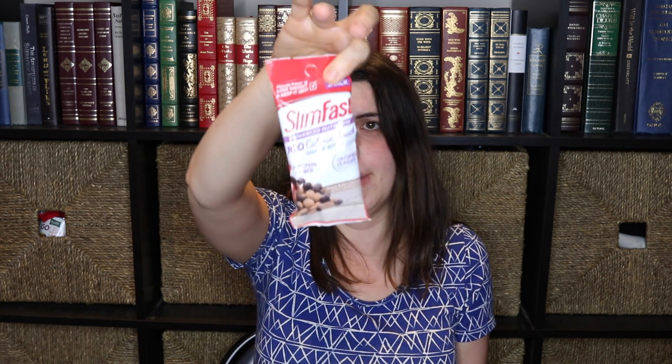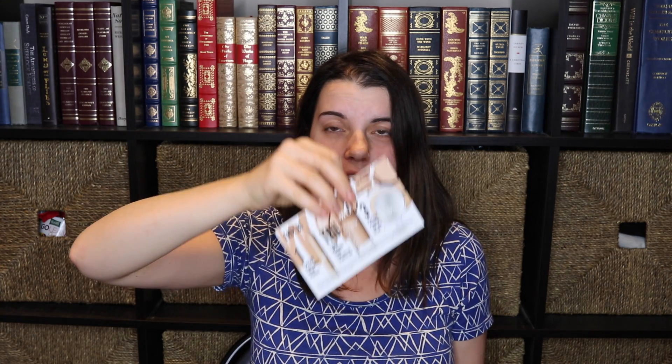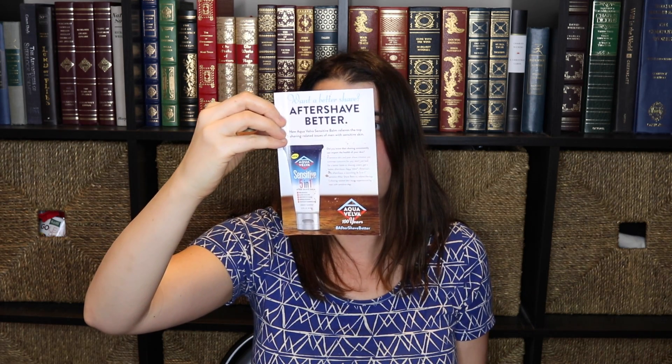There is a Pure Leaf green tea with mint tea bag. Then we have a Slim Fast 100 calorie snack bite. And lastly, this is the CoverGirl True Blend — I think there are some samples in there but I'm gonna open this later because of the powder situation. And then there is a $2 coupon for the after shave balm. So that is what came in my box.